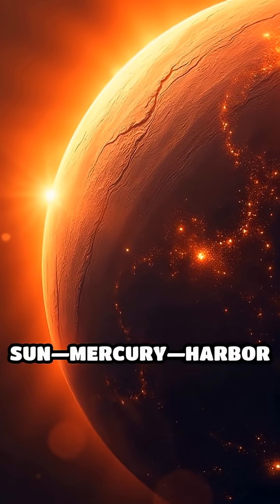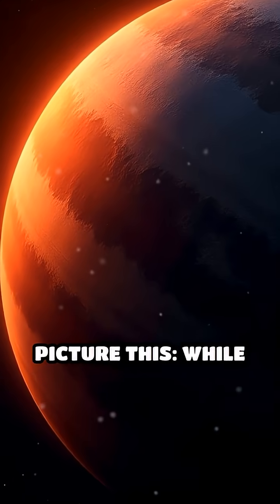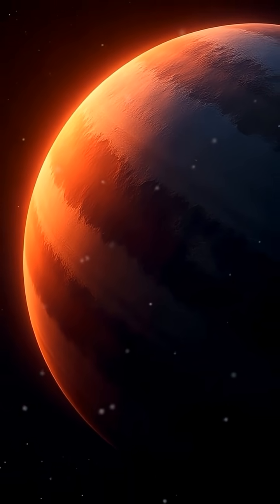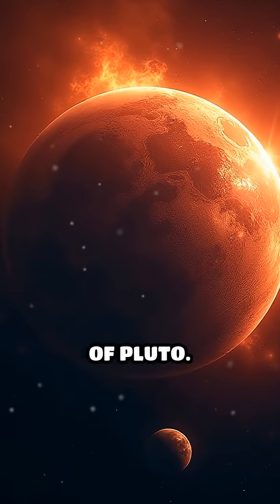How can the closest planet to the sun, Mercury, harbor ice? Picture this: while Mercury's sunlit side sizzles at over 800 degrees, hidden at its poles are craters colder than the surface of Pluto.